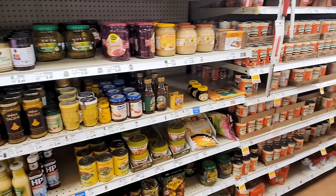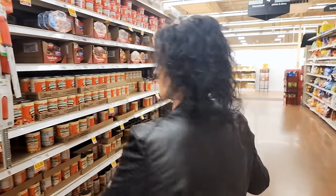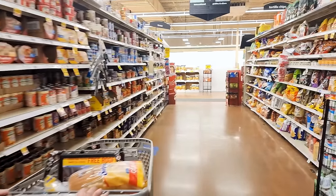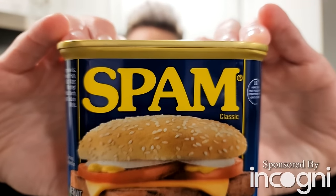Alright, I think we're pretty much done. Let's get home and get cooking! Today's video is sponsored by Incogni.